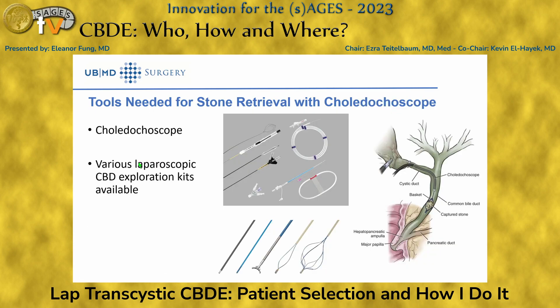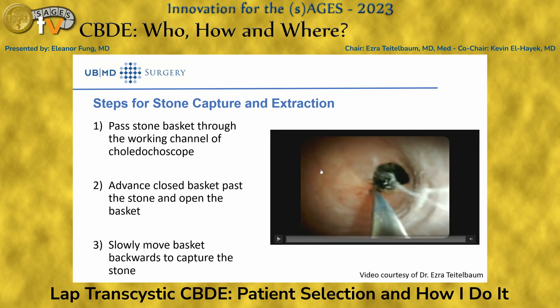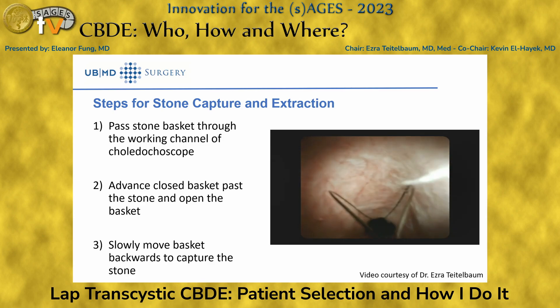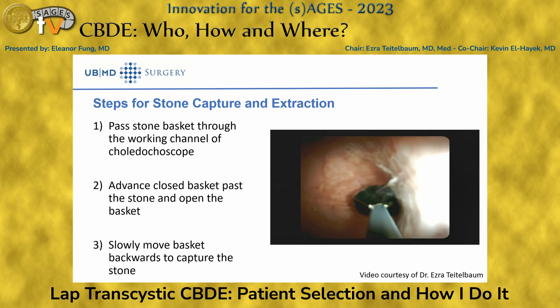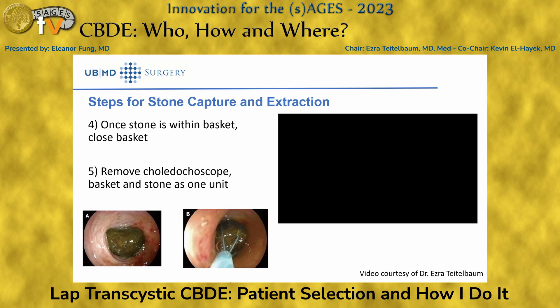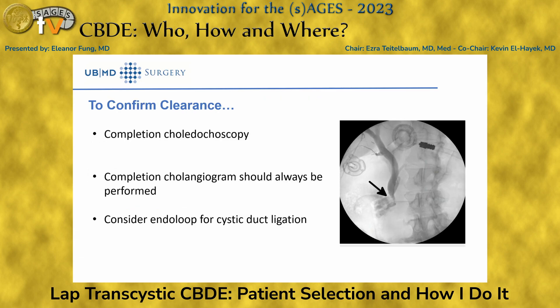To extract the stone, pass the basket past the stone under direct visualization, jiggle it to pull the stone into the basket, then withdraw the choledocoscope with the stone as one unit. Kits with all tools packaged together are available. After extraction, always confirm clearance with choledocoscopy and a cholangiogram to ensure no leak or contrast extravasation. Because the cystic duct has likely been dilated through multiple instrument exchanges, consider using a cystic endoloop to ligate it and prevent leaks.